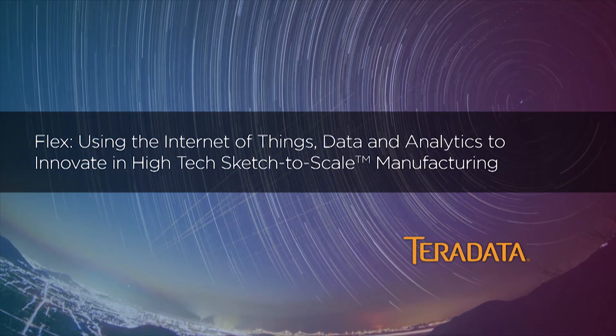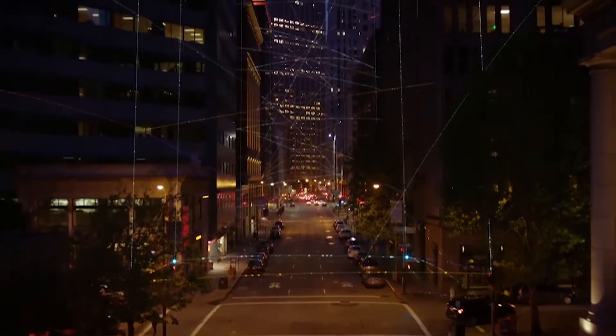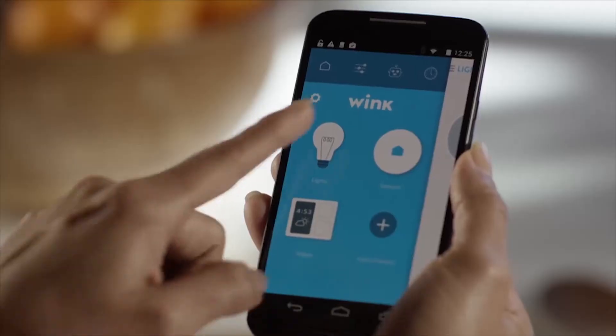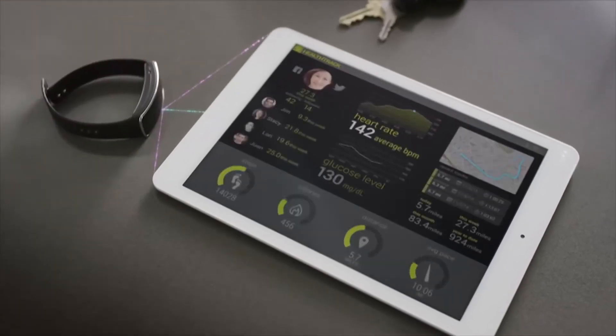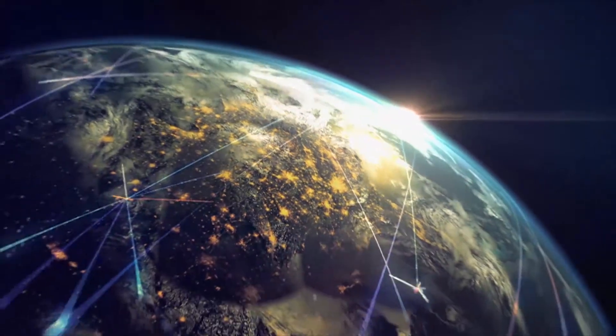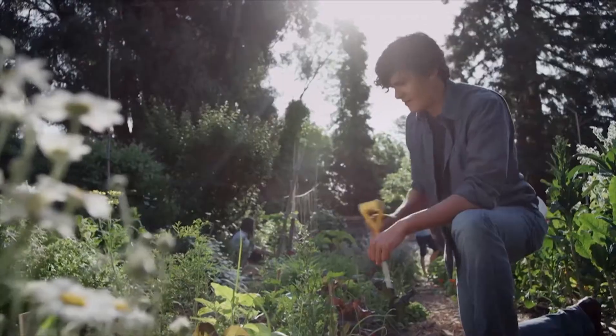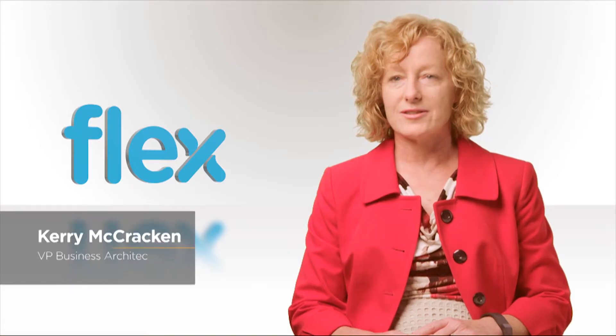With the mission to help the world live smarter, Flex is using the Internet of Things to innovate in design, engineering, and high-tech manufacturing. As a sketch-to-scale solutions company for multiple industries, Flex has a highly customized and complicated supply chain. We essentially are the intelligence of things company. We make many of those small devices that make all of our equipment smarter — it's about making those things smart and helpful in our daily lives.